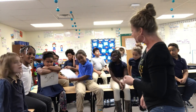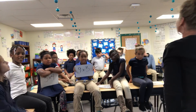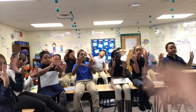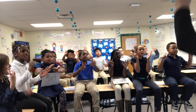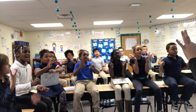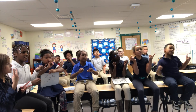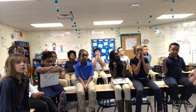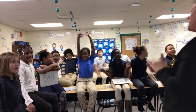Our next problem is nine times three. And since we are counting by threes, you hold up nine and count by threes. Ready, go. Three, six, nine, twelve, fifteen, eighteen, twenty-one, twenty-four, twenty-seven, finally thirty. Awesome. What is the answer to nine times three? Twenty-seven! Perfect.